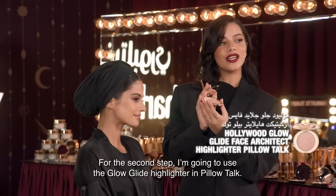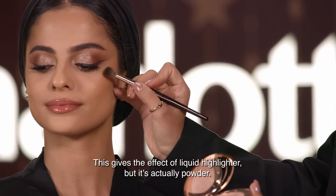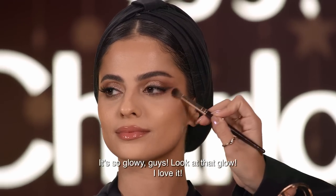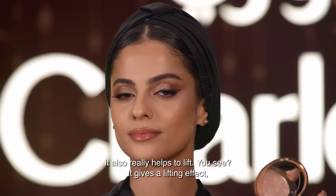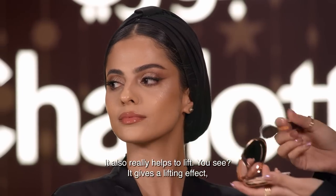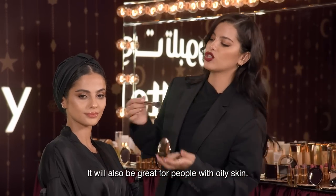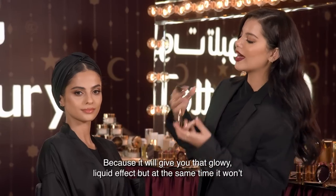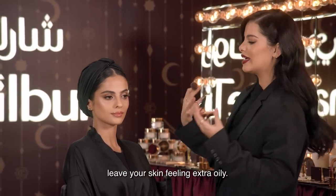And it's really nice. Next step, I'll use the Glow Glide Highlighter in Pillow Talk. This is a liquid highlighter, but it's actually powder. Look at that glow! I love it. And it also helps with lifting. It's a liquid effect, but it's actually powder — which is great for people who have oily skin, because it gives the effect of a liquid glow without making the skin oily.